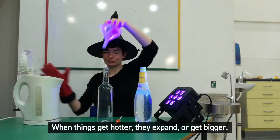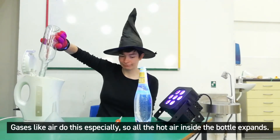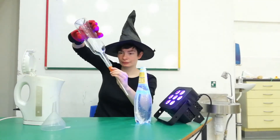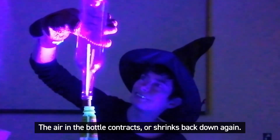When things get hotter they expand, or get bigger. Gases like air do this especially, so all the hot air inside the bottle expands. But then everything starts to cool down, and the air in the bottle contracts, or shrinks back down again.